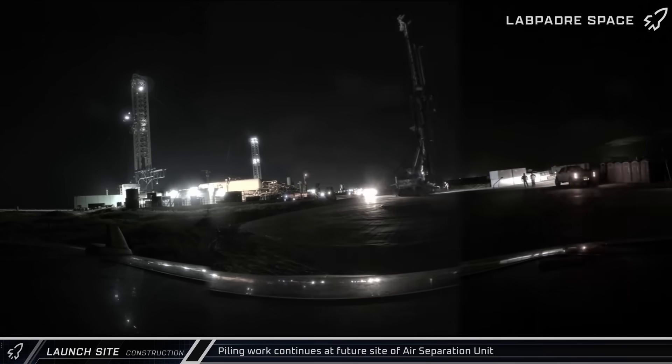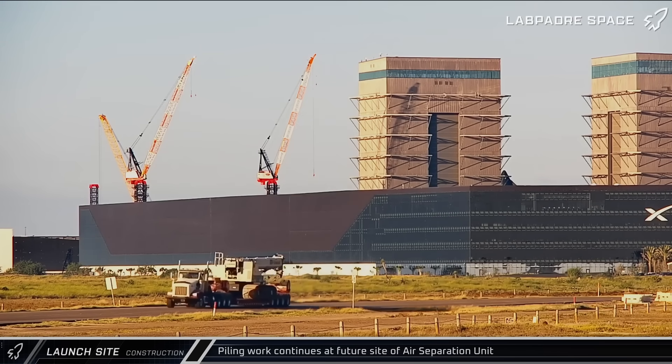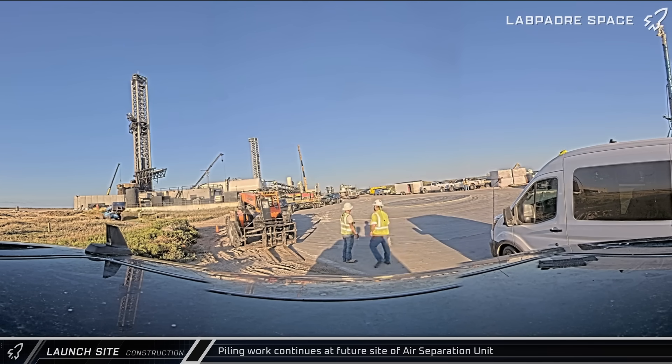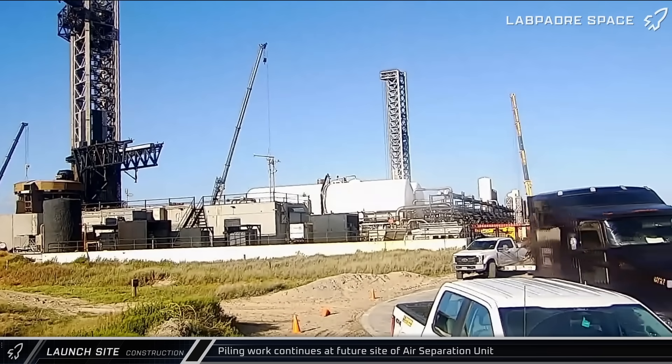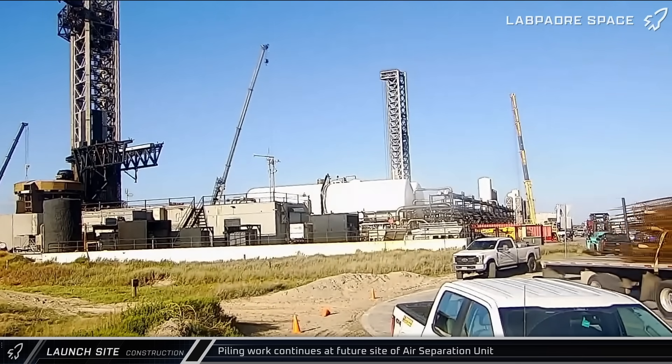The continuous flight auger drill rig was moved back to the air separation unit site, along with a small crawler crane ready to resume pilework at the plant site. Rebar cage deliveries began almost immediately, ready to go into the piling holes made by the auger.